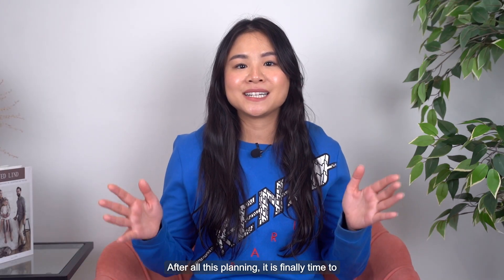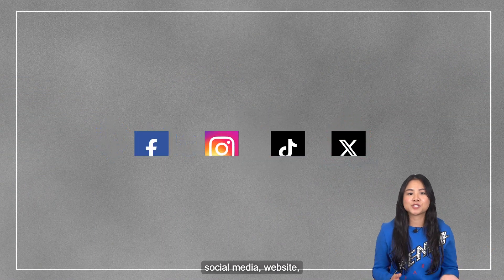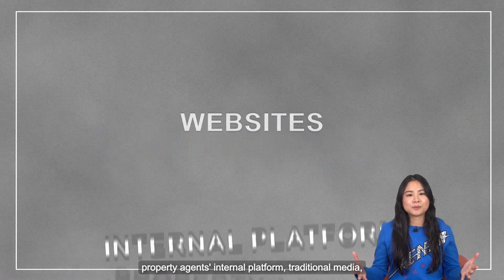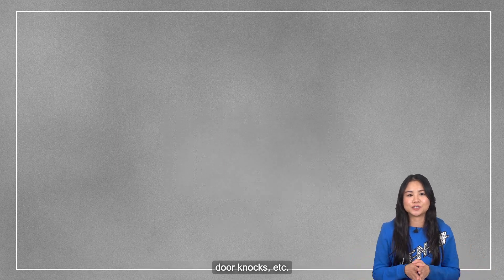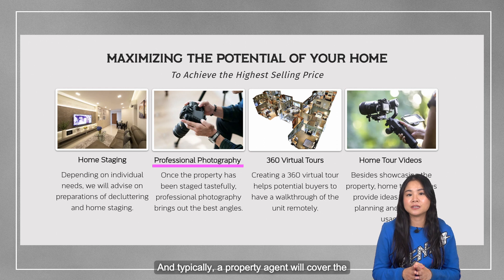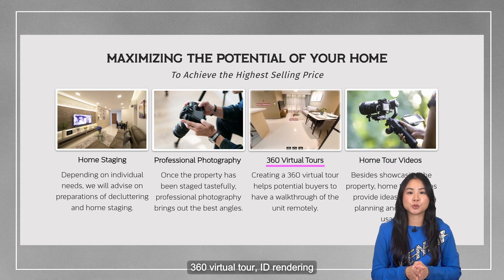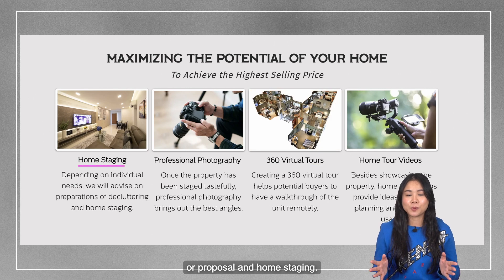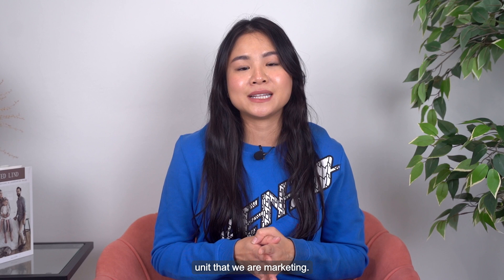After all this planning, it is finally time to market your place through property portals, social media, website, property agents, internal platforms, traditional media, doorknobs, etc. Typically, a property agent will cover the photoshoot, the video walkthrough, home tour, 360 virtual tour, ID rendering or proposal, and home staging — depending on what is necessary for the unit that we are marketing.